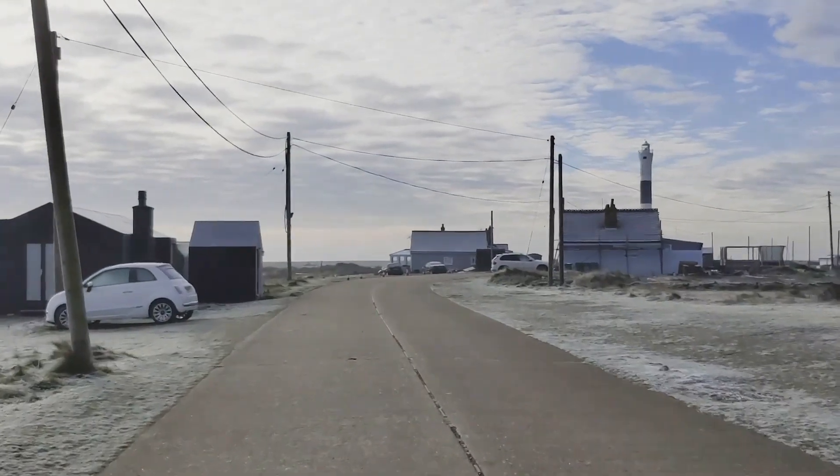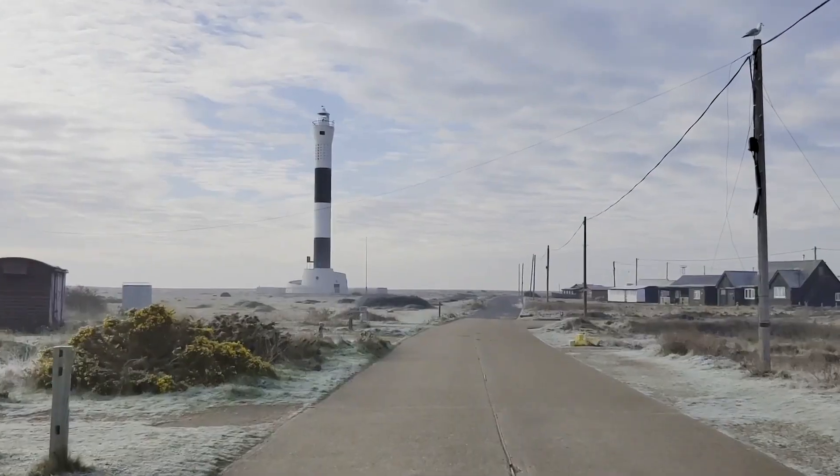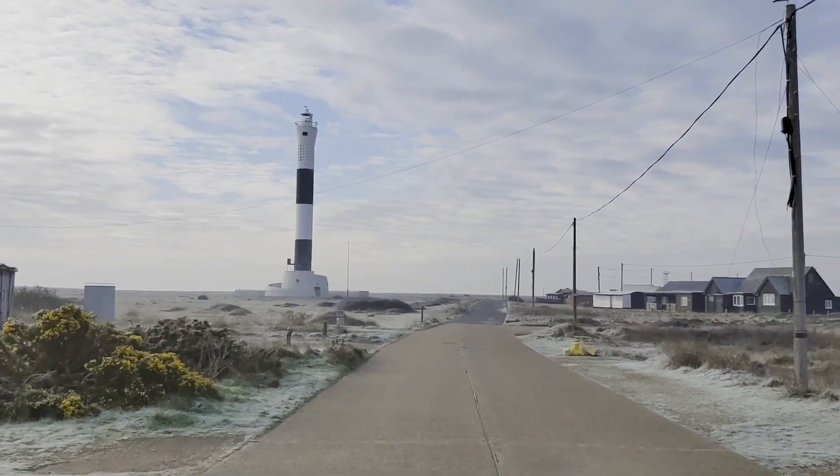Good morning from the rather chilly south coast of Dungeness. It's taken me a little bit over two hours to get here from London because early morning traffic wasn't great, but I've arrived to this beautiful light. It is absolutely gorgeous here. I intended to stop and have a coffee when I arrived but with the light like this I just couldn't help myself in coming out and shooting.